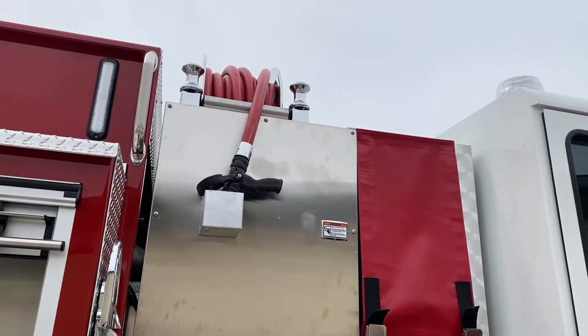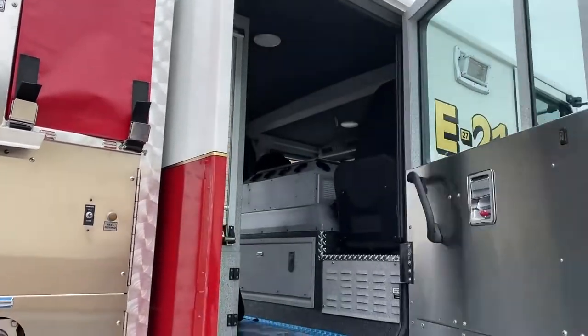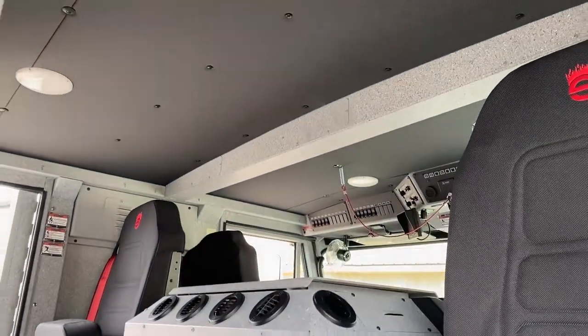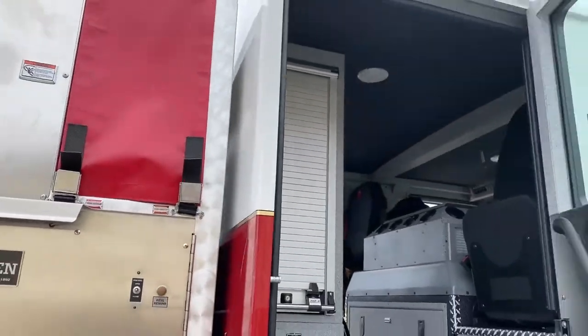We do have a 150-foot red line, or booster line, on this truck. Just on the other side of our EMS cabinet we also have a metal pegboard mounted to the back of the cab wall for equipment storage.